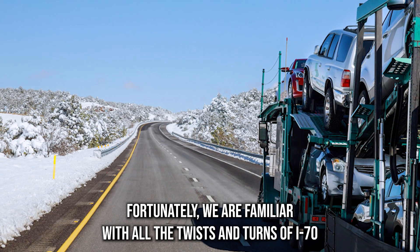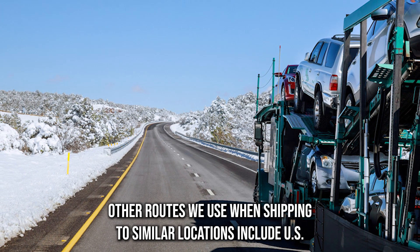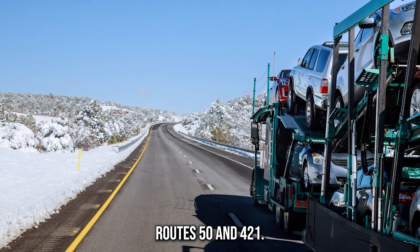We are familiar with all the twists and turns of I-74, making car transportation much faster. Other routes we use when shipping to similar locations include U.S. Routes 50 and 421.